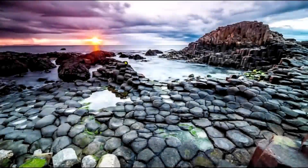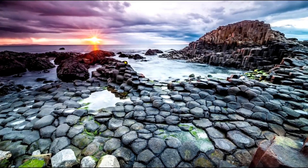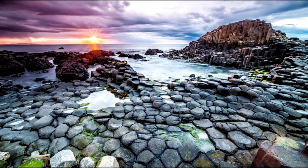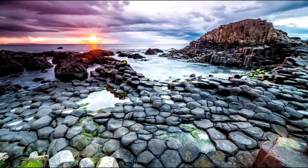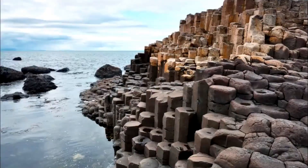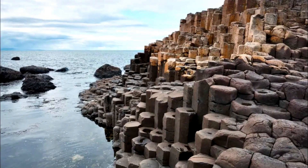Geology. The Giant's Causeway is composed of around 40,000 basalt columns, most of which are hexagonal in shape. These columns were formed by ancient volcanic activity, during which lava flowed out and cooled quickly, forming the distinct geometric columns. The columns vary in height from a few inches to over 30 feet.